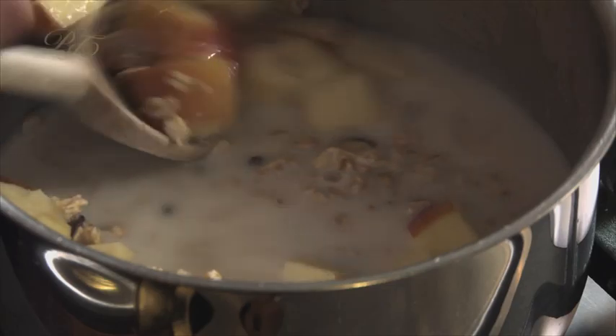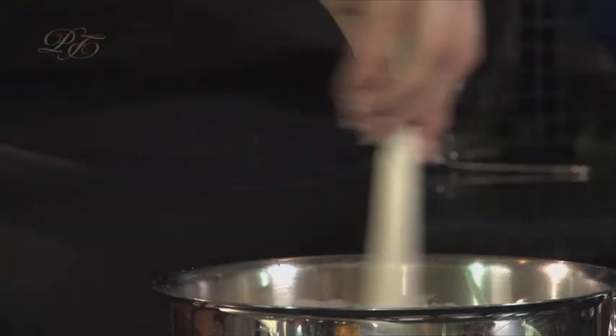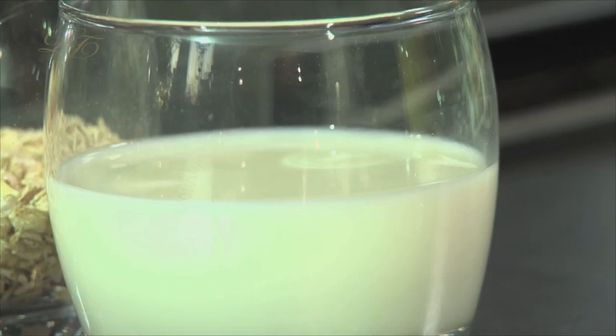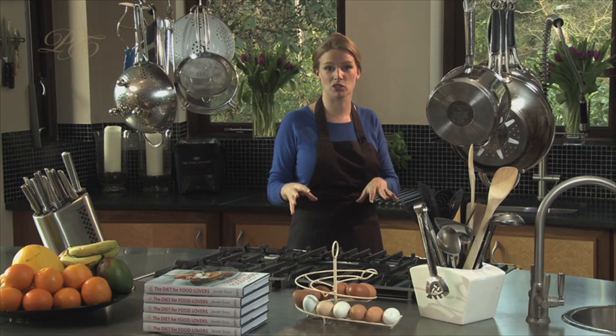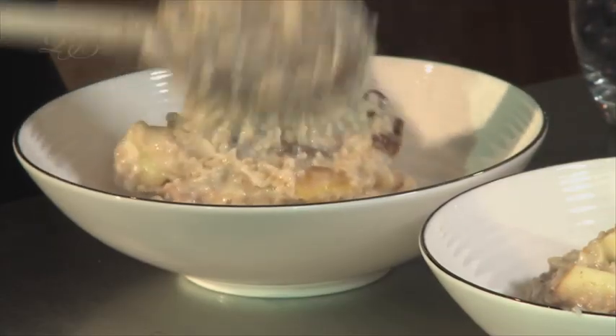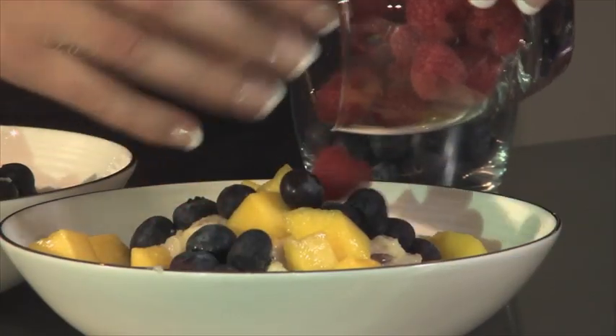It sweetens the porridge and I use one part oats to two parts liquid. Stir until the oats have collected all the milk and water. I use milk because it's important to get some protein in your breakfast along with the complex carbohydrates from the porridge, which will keep you stoked up for longer. When it's cooked, place it in a bowl and then sprinkle over the three stunning fruit colours, which makes the dish a feast for the eyes.